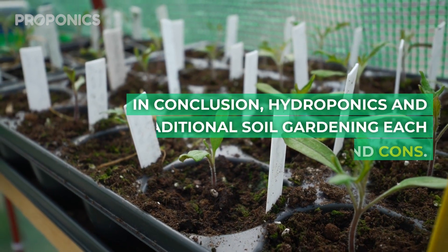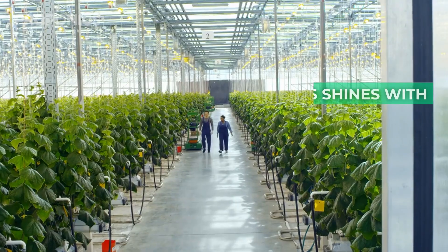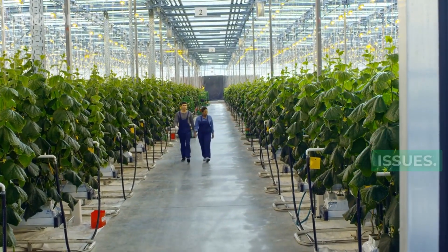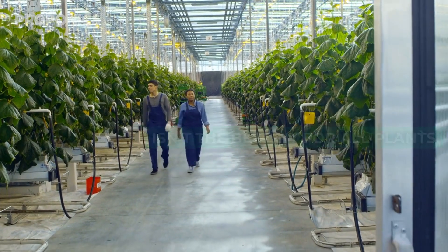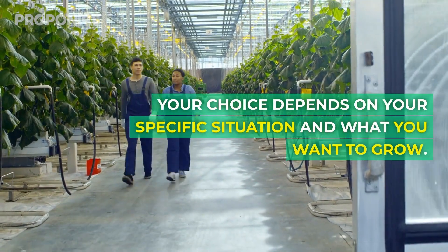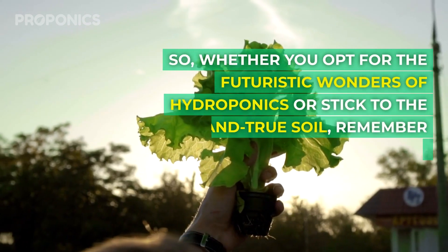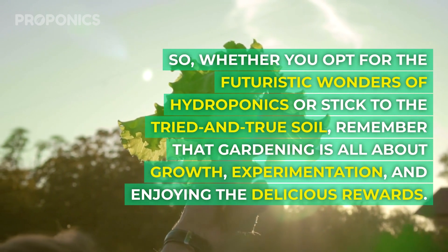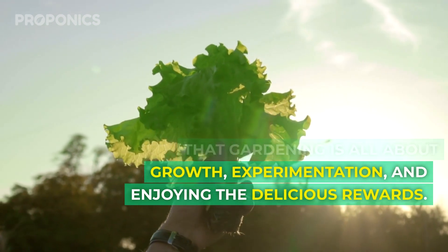In conclusion, hydroponics and traditional soil gardening each have their pros and cons. Hydroponics shines with efficiency, water conservation, and reduced pest and disease issues. However, it comes at a cost and isn't the best fit for all plants. Your choice depends on your specific situation and what you want to grow. Whether you opt for the futuristic wonders of hydroponics or stick with the tried and true soil, remember that gardening is all about growth, experimentation, and enjoying the delicious rewards.